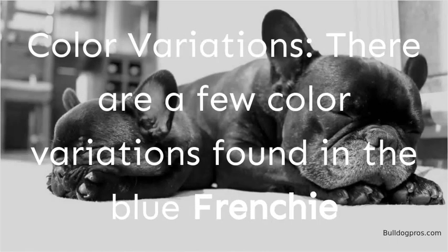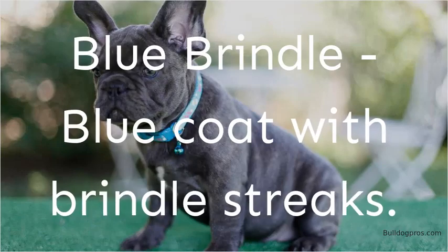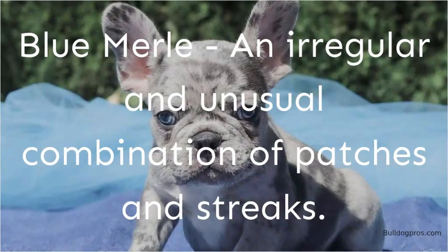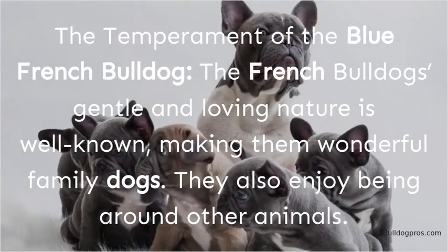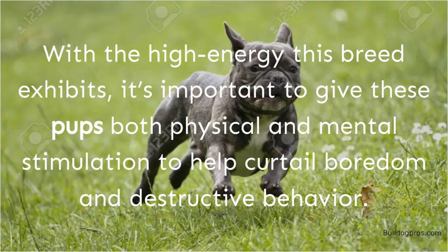There are a few color variations found in the Blue Frenchie: Blue Brindle — a blue coat with brindle streaks; Blue Fawn — blue and fawn in color; Blue Merle — an irregular and unusual combination of patches and streaks; and Blue Pied — a blue coat with patches of white or cream. The French Bulldog's gentle and loving nature is well known, making them wonderful family dogs. With the high energy this breed exhibits, it's important to give these pups both physical and mental stimulation to help curtail boredom and destructive behavior.